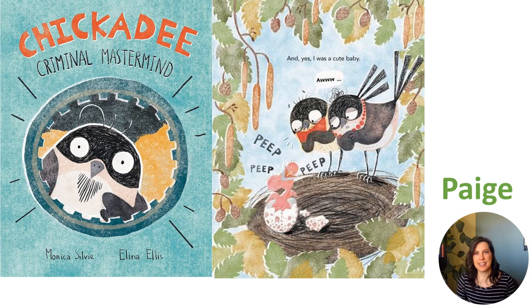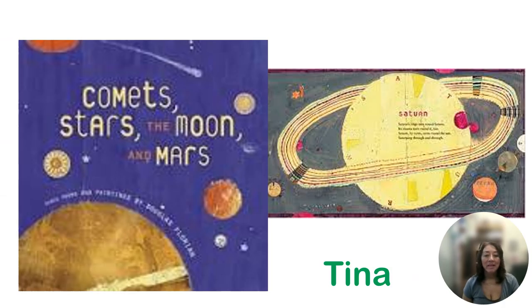Hello again. I am Tina with the Early Literacy Team. My first book is Comet, Stars, The Moon, and Mars, written and illustrated by Douglas Florian. For those of you who have seen previous picture book parties, I have once again chosen a book of poetry. I recommend this for ages three to five — it would be a fun introduction to astronomy and poetry. The simple rhymes and facts help young children understand how the solar system works, and it includes a galactic glossary to talk about each topic. For older children, this could be a time to introduce the idea of fiction versus non-fiction and include some easy non-fiction picture book titles during your next library visit.